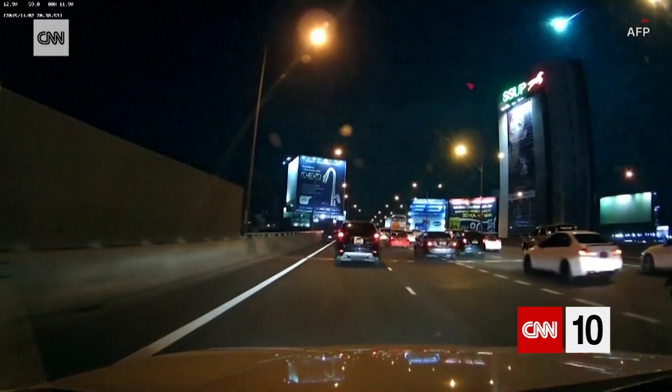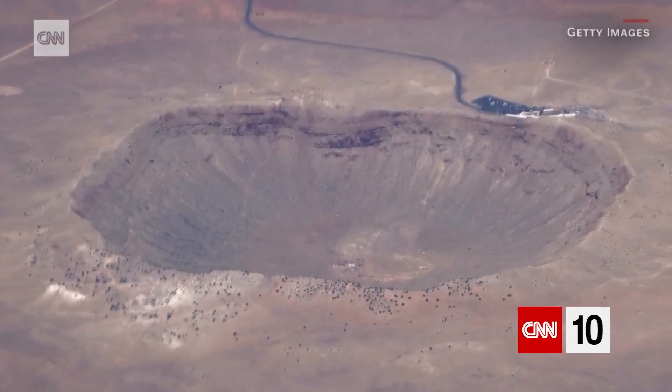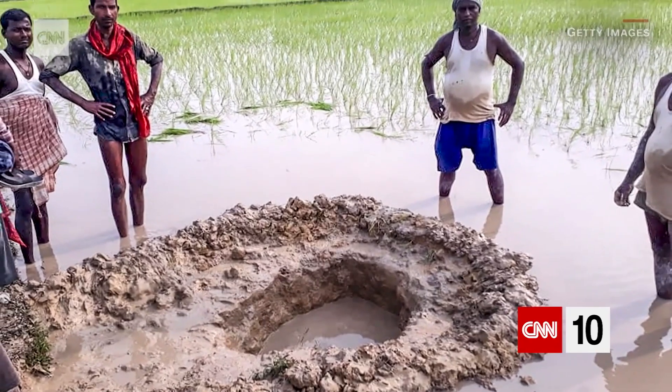Now, if it does make its way all the way down to the surface of the Earth and hits the ground and you can pick it up, that is a meteorite.